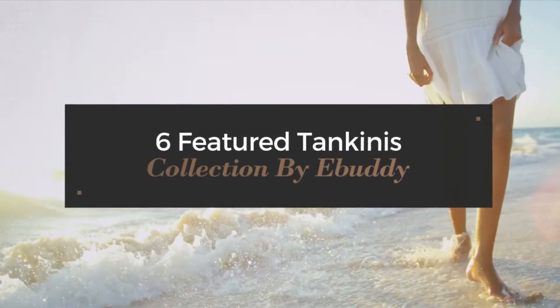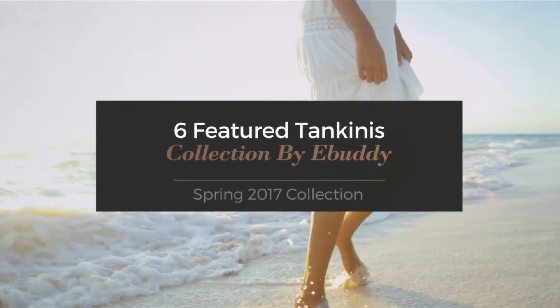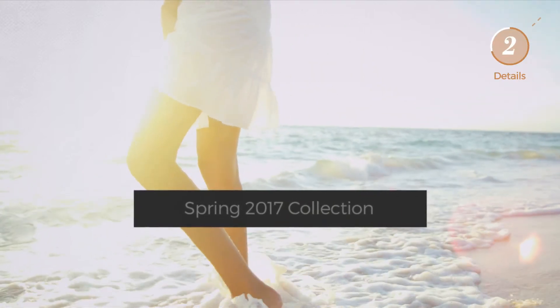6 Featured Tankinis, Collection by Buddy. Spring 2017 Collection. At any time, click the circle and get the details about your favorite tankini.